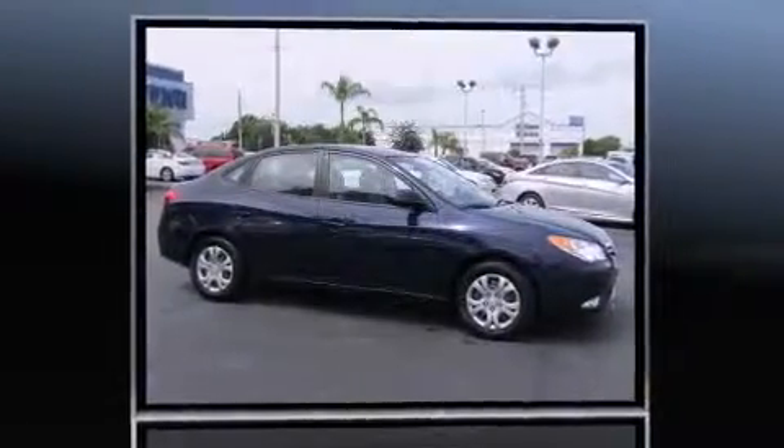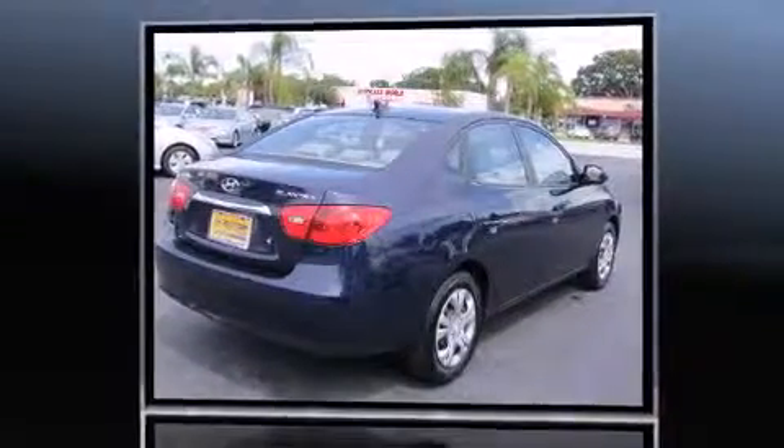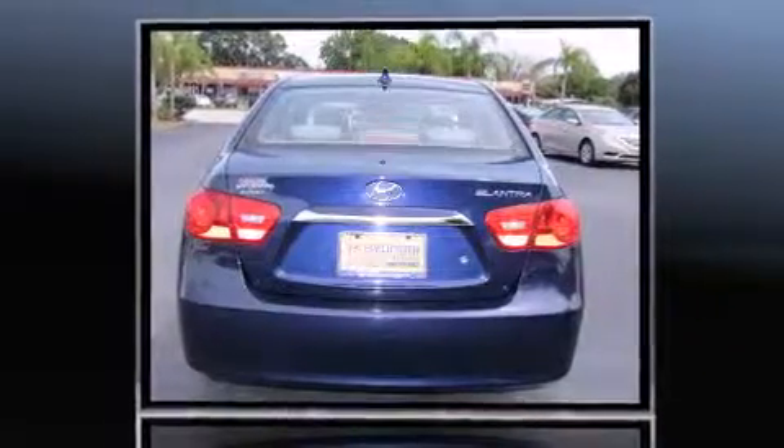Discerning drivers will appreciate the 2010 Hyundai Elantra. This four-door, five-passenger sedan has just over 25,000 miles. Smooth gear shifts are achieved thanks to the two-liter four-cylinder engine, providing a spirited yet composed ride and drive.